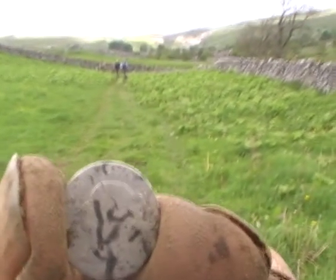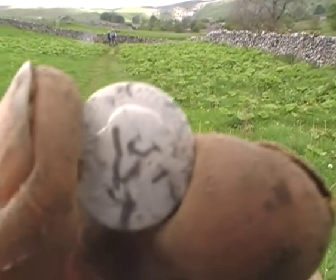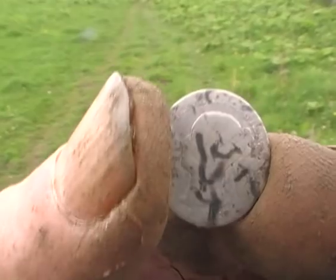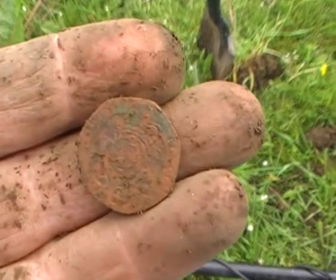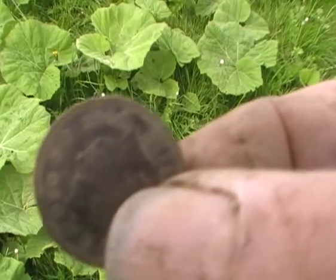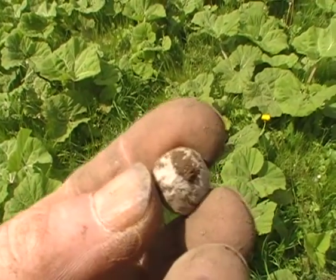In that field over there I found the sovereign and the two shilling, but this path must have been done by a hundred metal detectorists - and they missed a 1982 20p, another modern penny from 2000. Look at that.